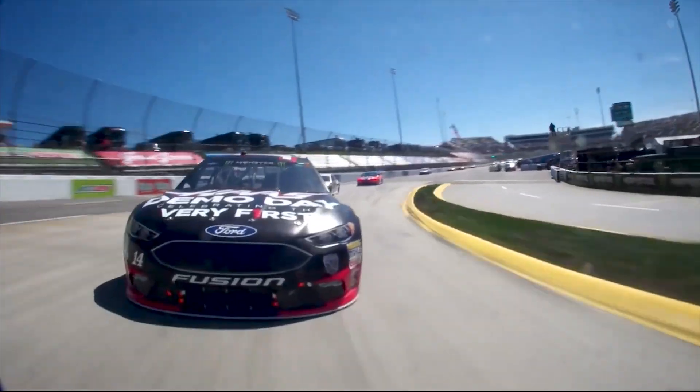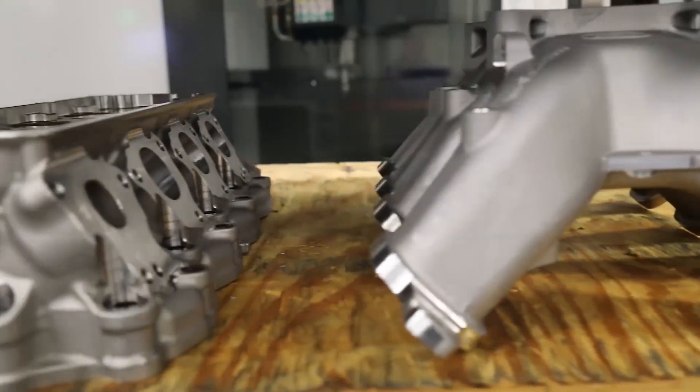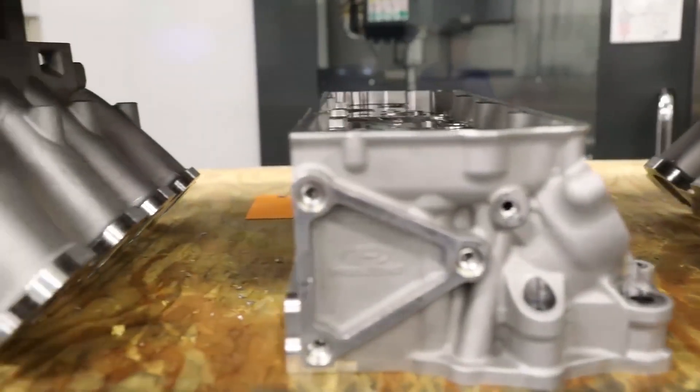We're talking Reitz motors pumping out 800 plus horsepower, spinning at 8500 RPM for more than two hours straight. Needless to say, precision and repeatability are crucial.